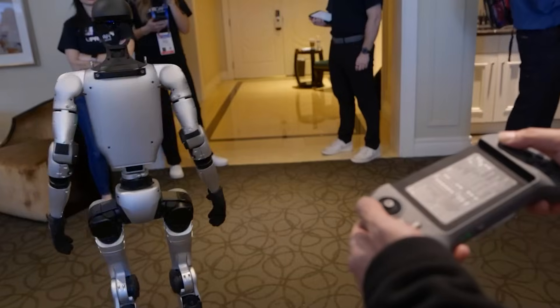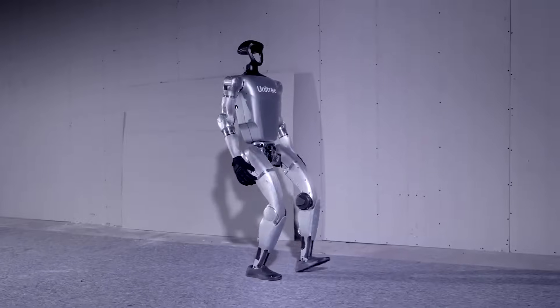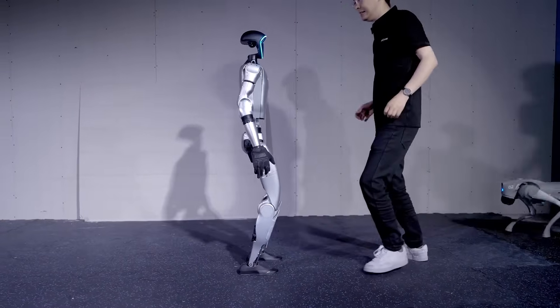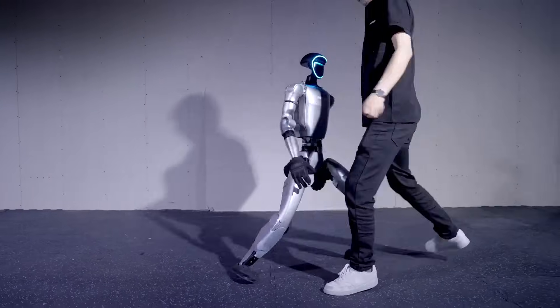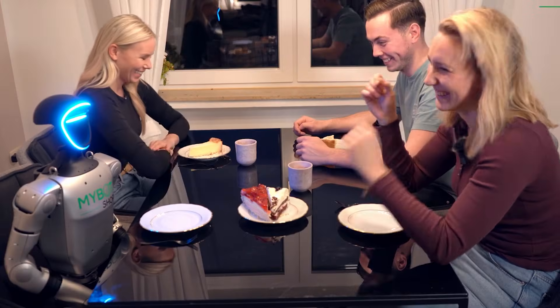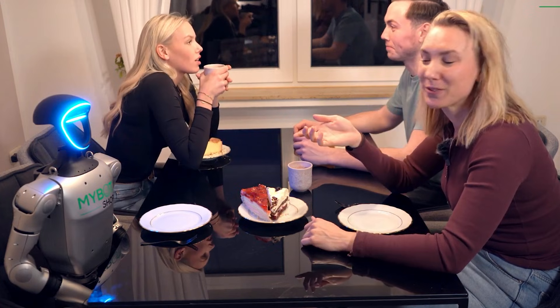G1's exceptional mobility opens up potential applications in diverse fields, from entertainment and public demonstrations to scenarios where robots are required to navigate complex environments. The ability to perform acrobatic and delicate movements positions G1 as a prime example of the future of interactive and responsive humanoid robotics.